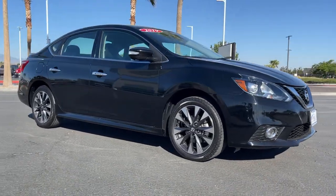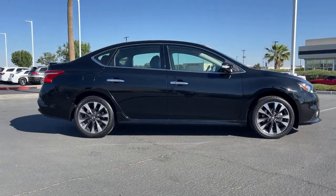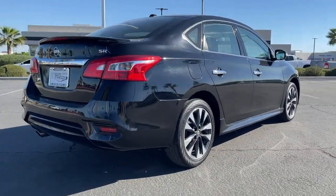Get a feel for the 2019 Nissan Sentra. This vehicle is an outstanding buy with fewer than 35,000 miles on the odometer. This roomy Sentra makes your daily drive fun, comfortable, and convenient.